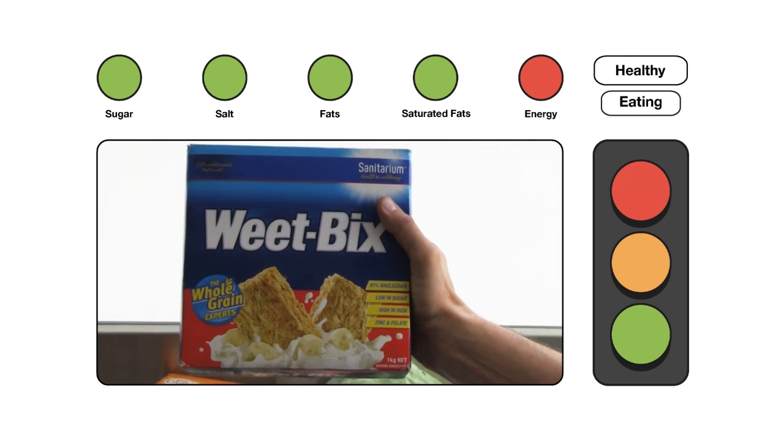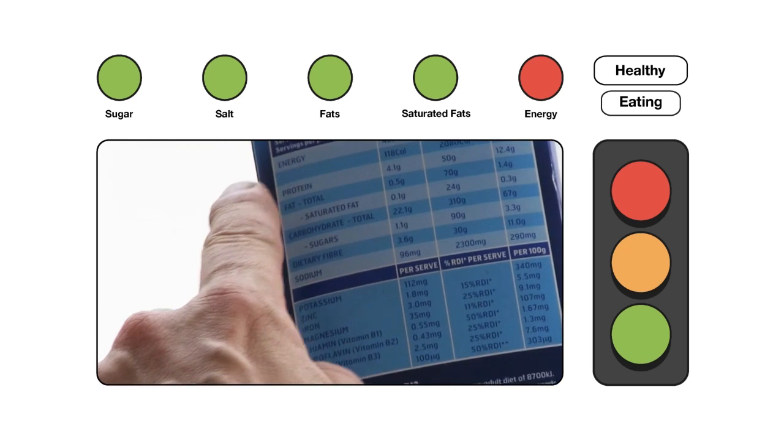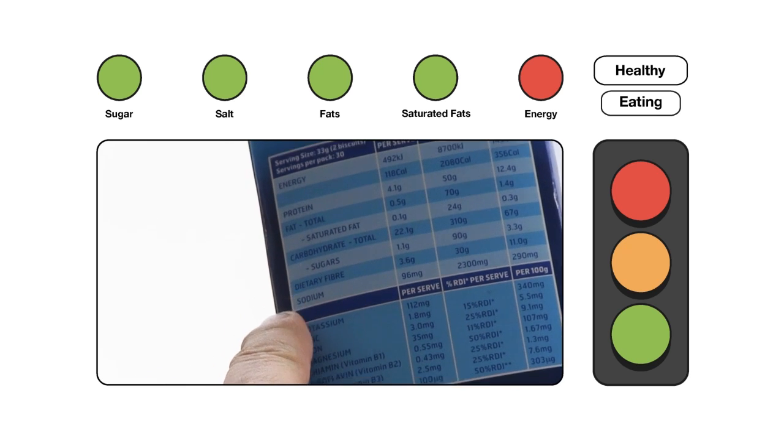You now have the traffic lights of sugar, salt, fats, saturated fats and energy. You can see more green lights than other colours, so Weet-Bix is a green food.